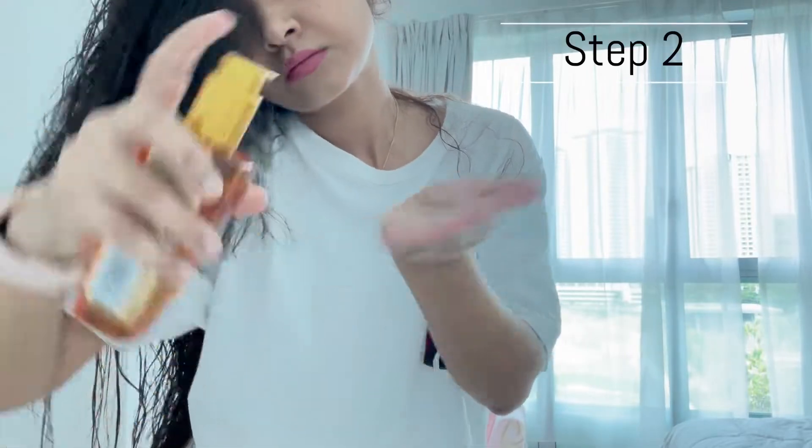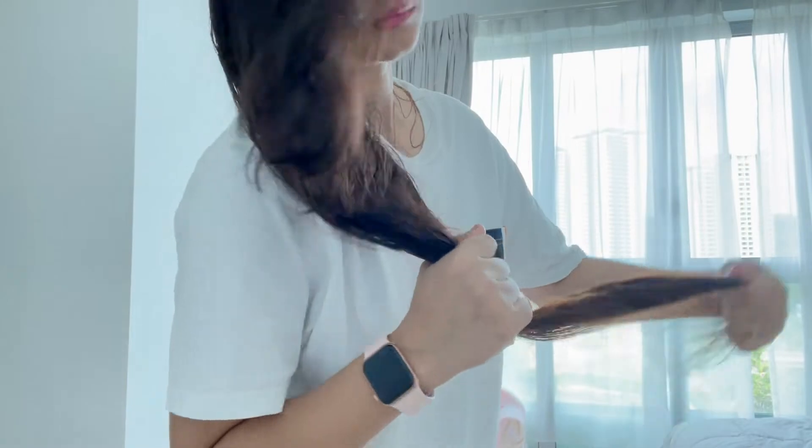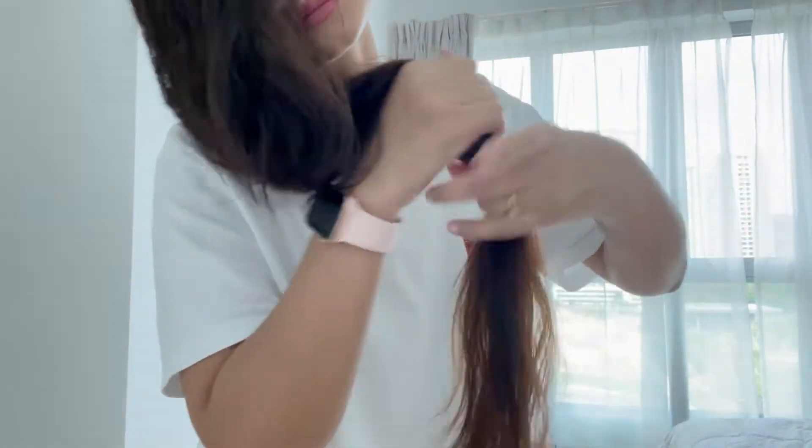For the second step, I apply it on my wet hair immediately after coming out of the shower. And it deeply revitalizes the hair from root to tip, leaving you with smooth and shiny locks.